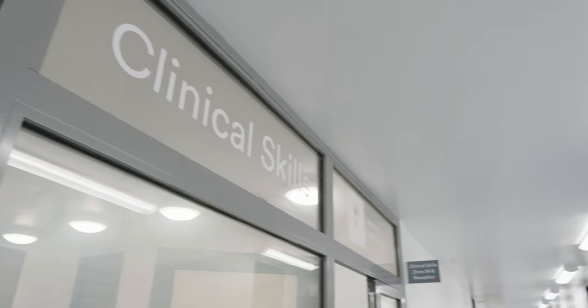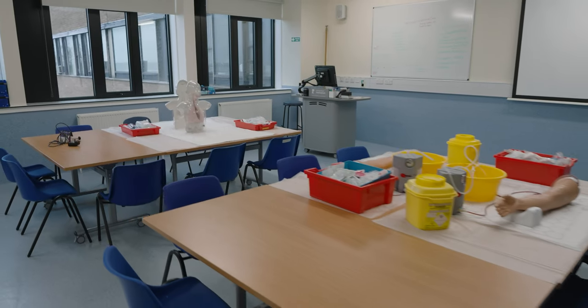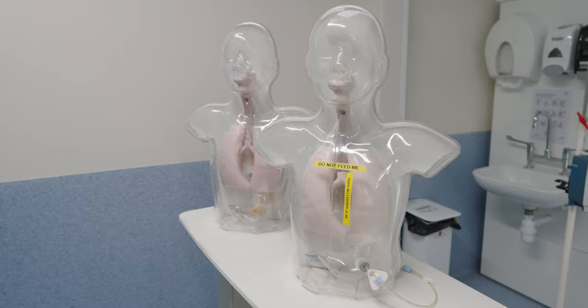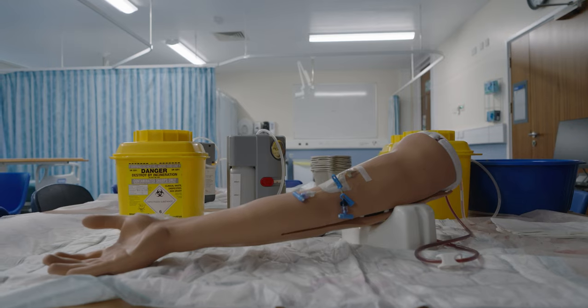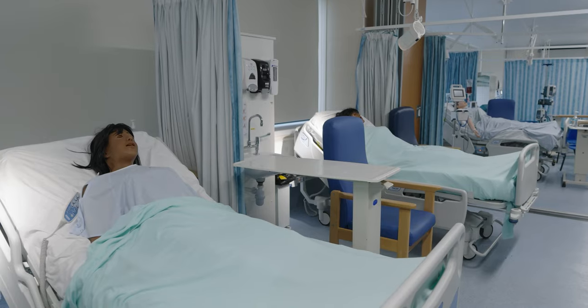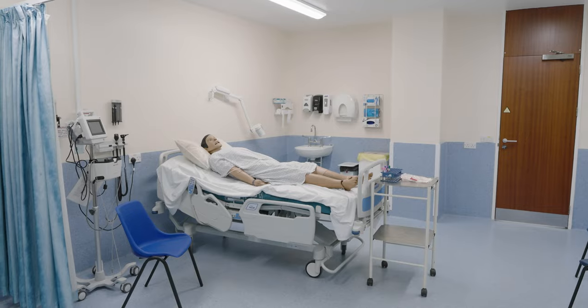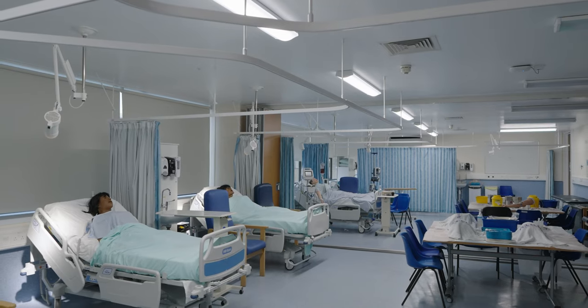This is the clinical skills suite, which is designed to look like a real world environment. There are lots of different rooms to practice different techniques and use different equipment. In your earlier years you might learn how to do a respiratory examination here, and in your later years you might even learn how to take blood. It's always taught in small groups with a facilitator present. Clinical skills are essential to becoming a doctor, so it's great that we get to practice in the medical school before working with real patients.